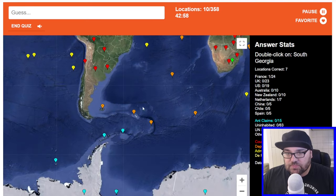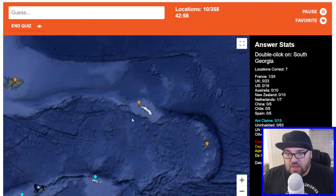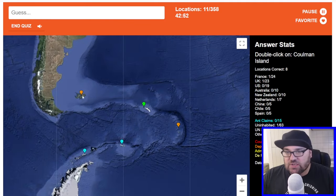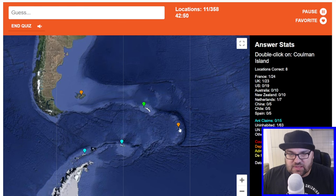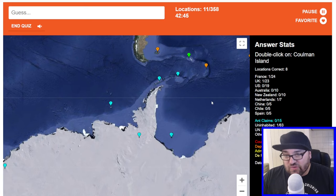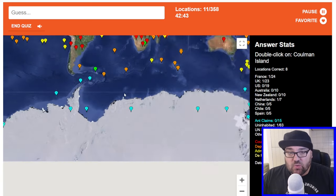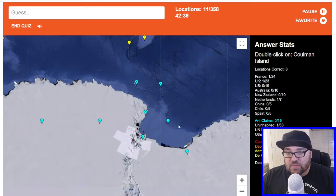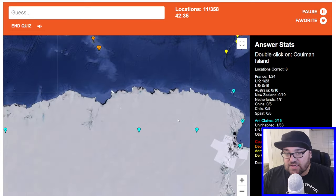South Georgia. Is this South Georgia? I think this is South Georgia — it is. These are the Malvinas or Falkland Islands, and I think these ones might be the South Sandwich Islands. Coleman Island — not heard of before. I'm going to work on the basis that the ones I haven't heard of are likely to be Antarctic places.